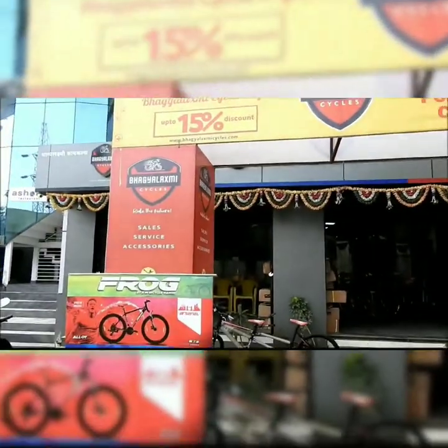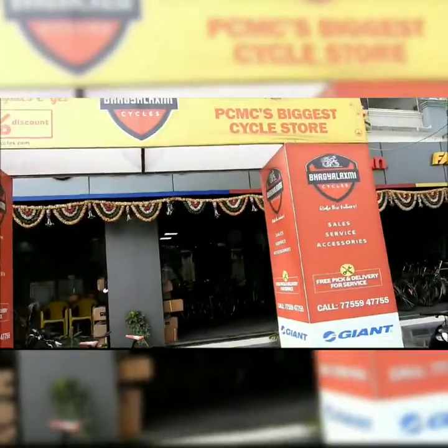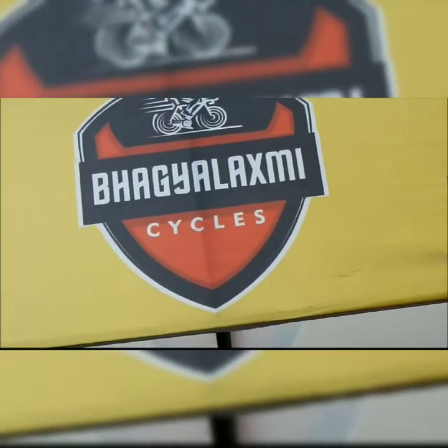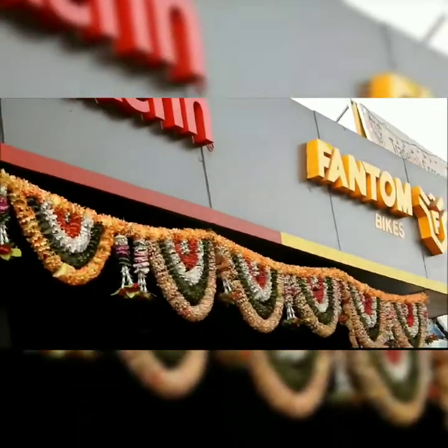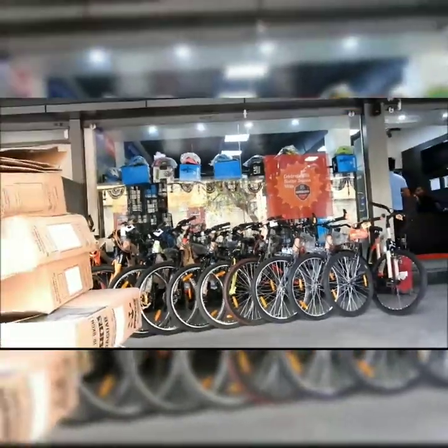The store is located at Nashek Fata and we are now in front of the store — Bha Gilekshi Cycles. You can see it's PCMC's biggest cycle store; they have a badge and a flex for it. A couple of brands are stocked here: Giant, Starkian, and Phantom.